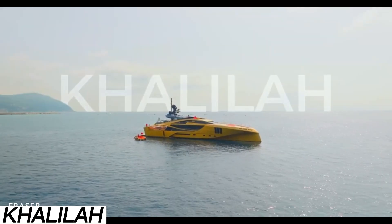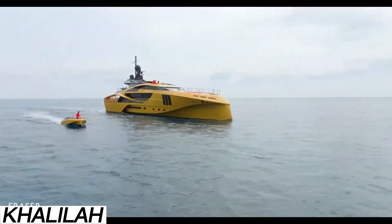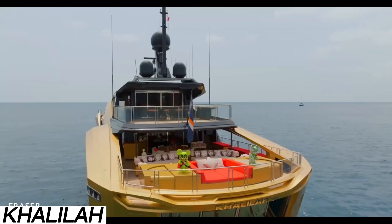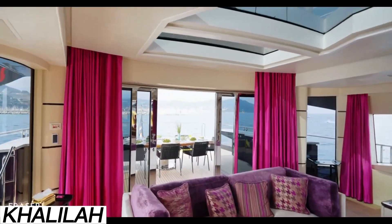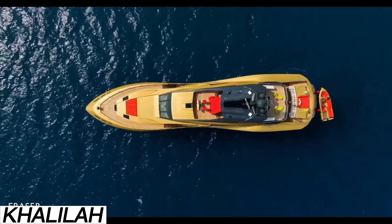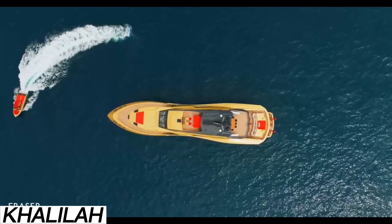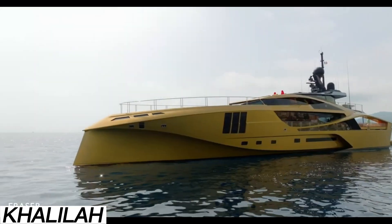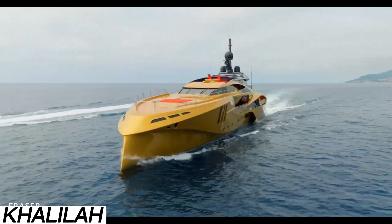When luxury, speed, and bold design come together, you get something like the Kalila — a head-turning 49-meter yacht and the first in Palmer Johnson's Supersport series. Built to impress, with room for 11 guests and 9 crew, and an interior that rivals the finest five-star hotels. With 5,200 horsepower under the hood, it can hit speeds of up to 55 kilometers per hour, placing it among the fastest yachts in its class. The 40,000-liter fuel tank gives it a cruising range of 2,778 kilometers.